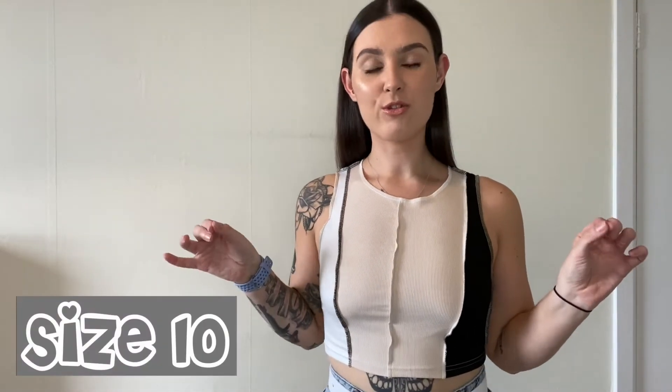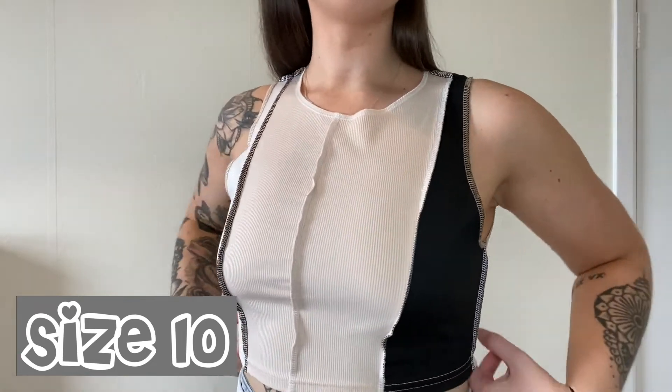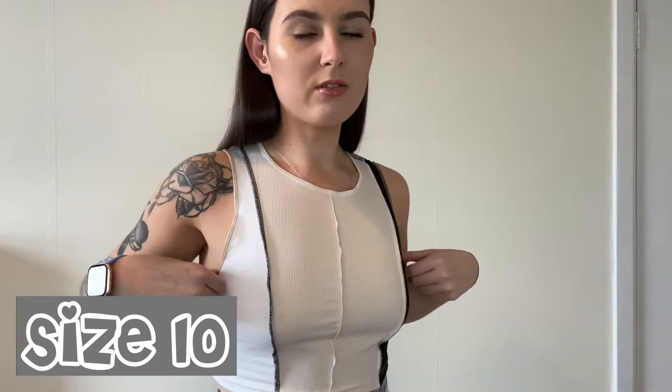Again we have another cute top and this is from Shein again — Shein are really coming through with cute tops, I'm just obsessed. I can't tell if this one's see-through; I think it's okay. I just love the style of this, just an easy to chuck on top with jeans or joggers, whatever you want to wear it with. I really like it and I love the different colours in it as well.